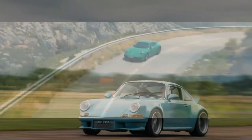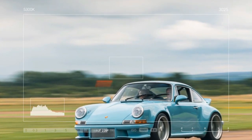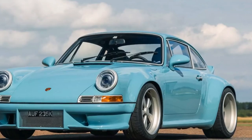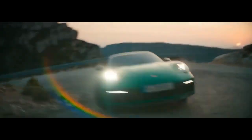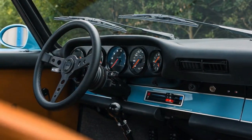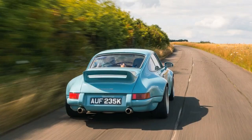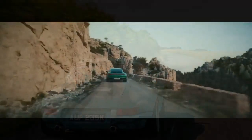The car we tested — one of only 25 bespoke 911 European RS models Thornley Kellum plans to produce — was equipped with a 3.8-liter 12-valve engine. This engine, built from a 993 series block, is meticulously hand-assembled and includes features like billet aluminum cylinder heads with an 11.8:1 compression ratio, forged pistons, bespoke camshafts, and a race-inspired fuel injection system. It delivers 385 horsepower at 7,700 RPM and 290 lb-ft of torque at 6,000 RPM, all routed through a 993 six-speed manual transmission.